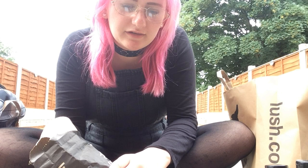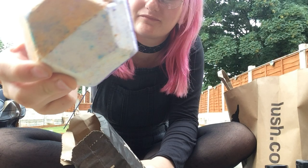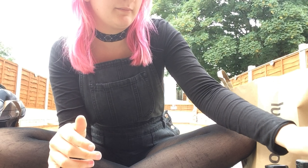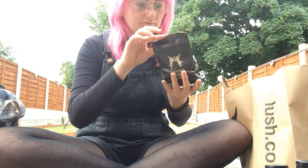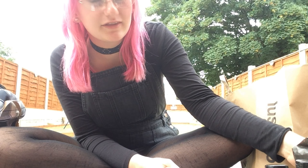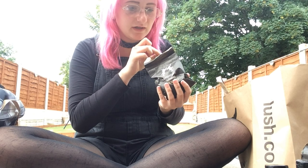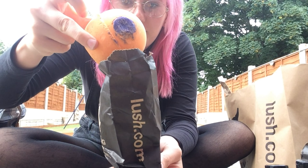I think this one is the Experimenter — I'm not sure, but it's really colourful and smells amazing. And we got two of them. We got Intergalactic, which is just a colourful thing — this is my favourite one, it's the only one I've tried. We also got the lava lamp bath bomb, which is just orange with purple dots.